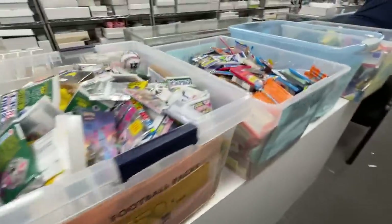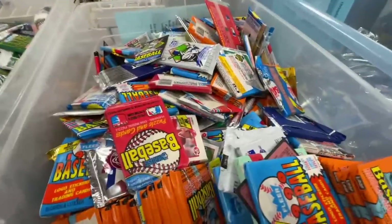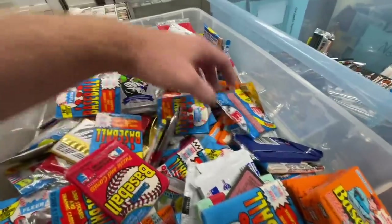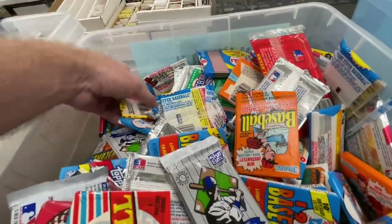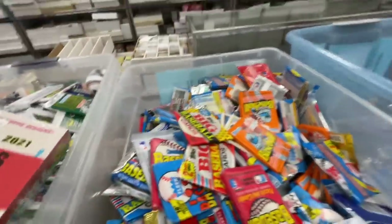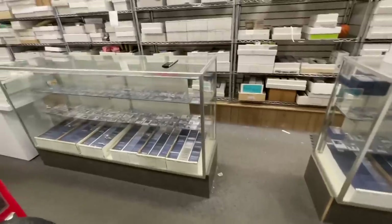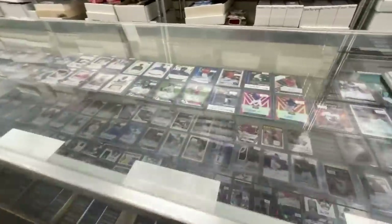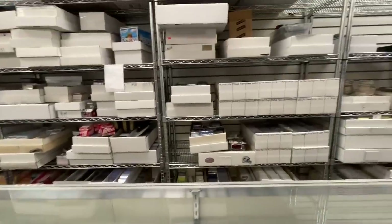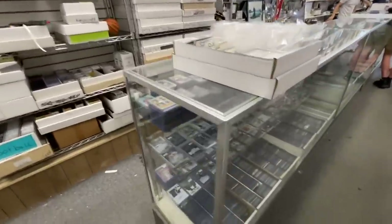They've also got some Junk Wax packs — if you have some kiddos with you, you might want to grab them a pack. 50 cents is a pretty good deal for Junk Wax packs nowadays. I saw some 1992 Topps, a lot of 1990 Fleer and 1990 Donruss, a little bit of '89 Topps. There's some Topps Big — I almost bought that. They've got a bunch of singles in the showcases here as well, with some autographs, relics, and rookie cards. Just a ton of inventory at the store.